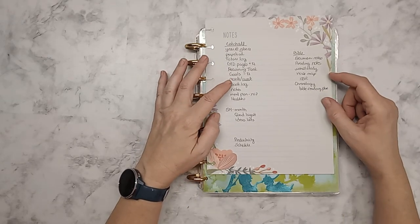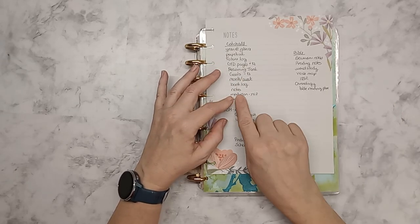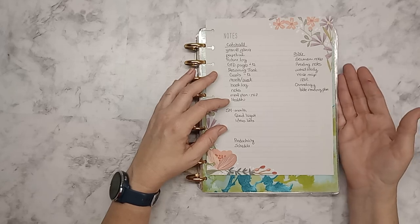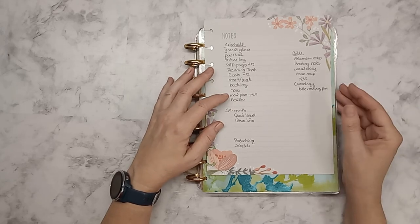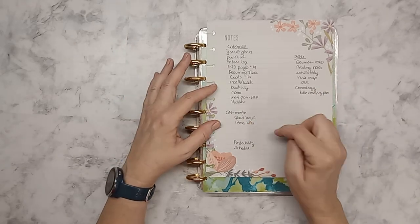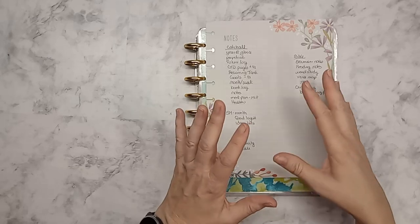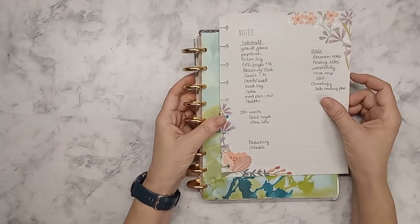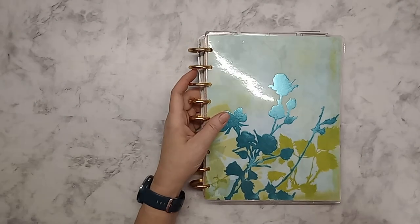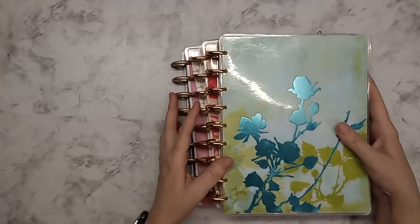I will have my goals, months and weeks, my book log, my notes. I'm hoping to have a meal plan or get some meal plans done. Then I will have my health section and my social media work things. I'm working on how I want to change up my tabs, my labels, and that. So that is how that's going to go.